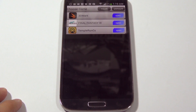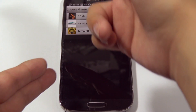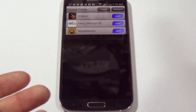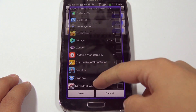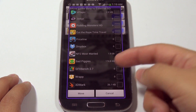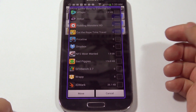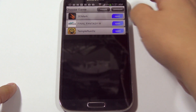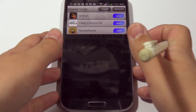Upon entering this application you see a list that says 'Choose game' — these are things I've actually taken the data from and moved onto the SD card. If you hit the menu button you can select 'Move data' and you're presented with a list. You can find several different applications, and if you find one that's particularly large you can select it and hit 'Move' and it should move it for you. NFS, for example, is EA — it is not Gameloft.